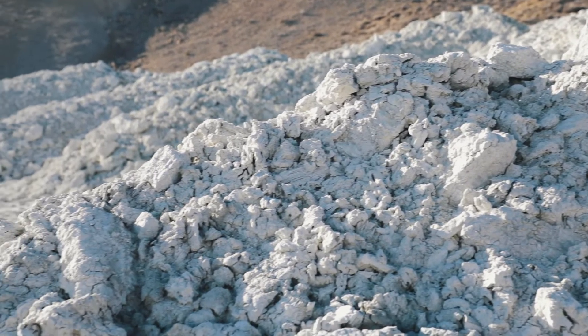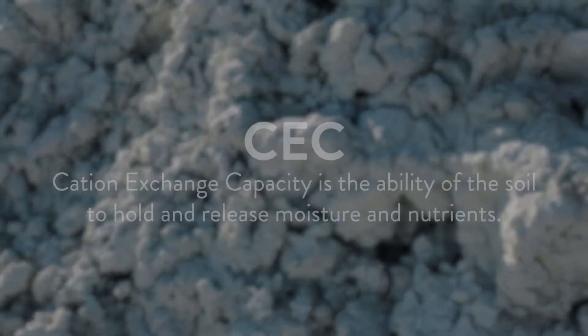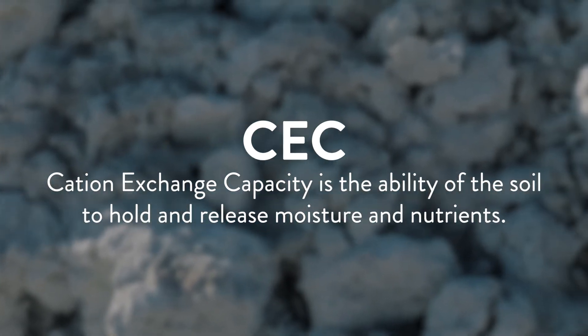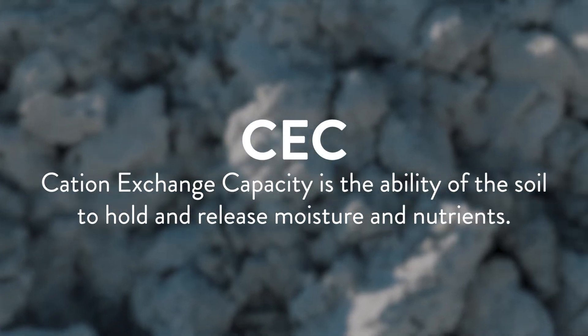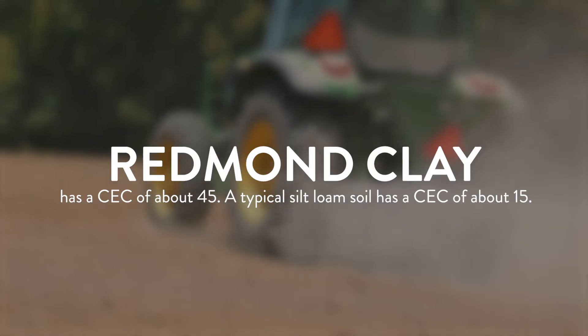The clay and the weathered volcanic ash — one of the key benefits of that is something called CEC, which stands for cation exchange capacity. That is the ability of the soil to hold and release nutrients. Basically it's like the gas tank of the soil. The volcanic ash clay has a CEC of about 45.